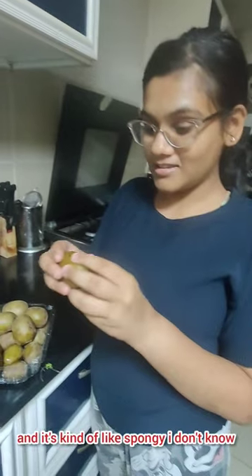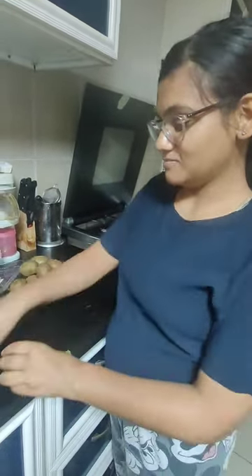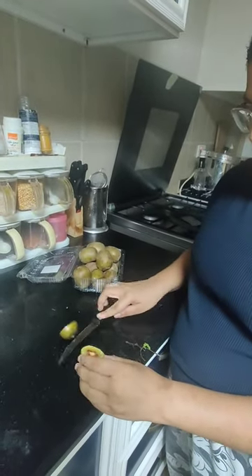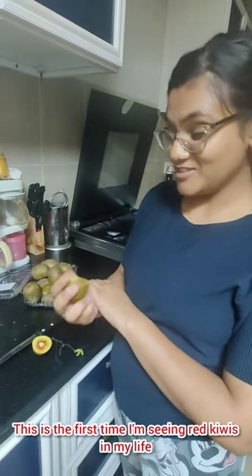It's kind of spongy — the texture is spongy. Let's just cut it and check it out. And it's red! This is the first time I'm seeing a red kiwi in my life.